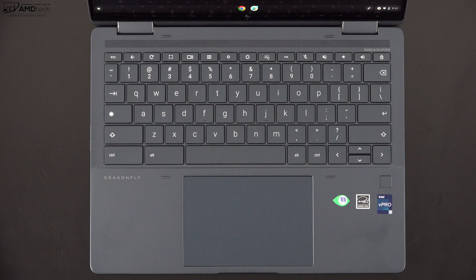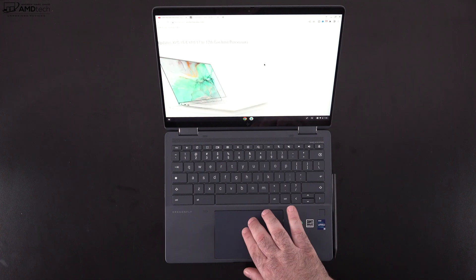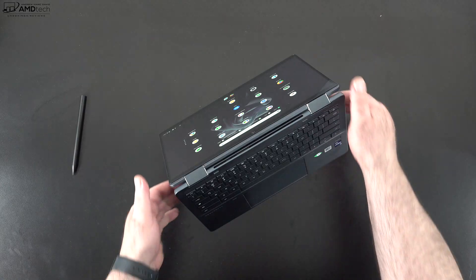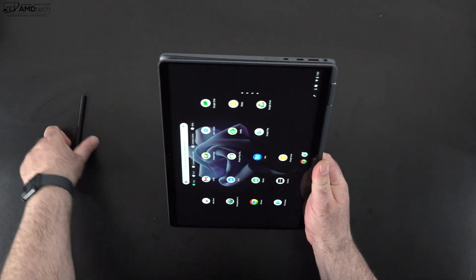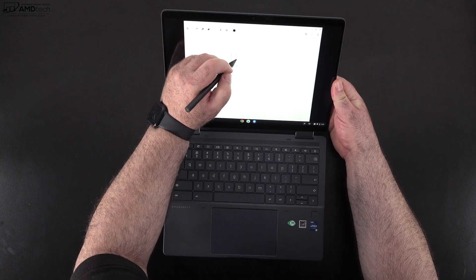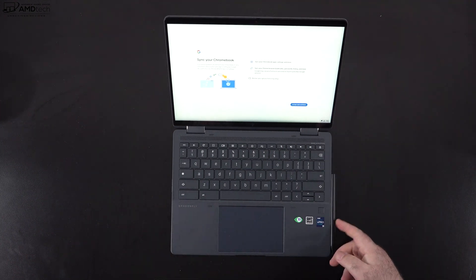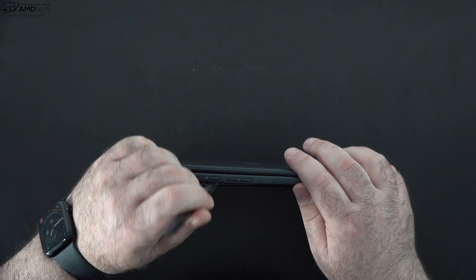The touchpad is nicely sized and interestingly also has a 3:2 aspect ratio matching the display. Two-finger scrolling is buttery smooth and all gestures work as expected. As a two-in-one convertible, you get tent mode for consuming media, stand or presentation mode for watching movies, and tablet mode — great for use with the pen. The pen has good pressure sensitivity, works well for note-taking and sketching, and charges magnetically when attached to the side — no batteries needed, and it charges very quickly.